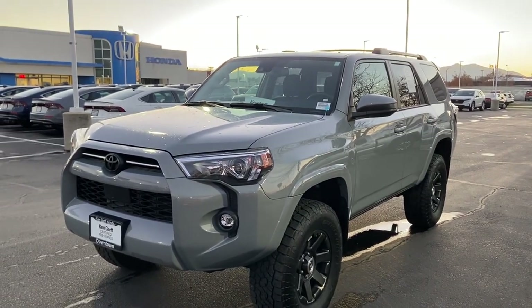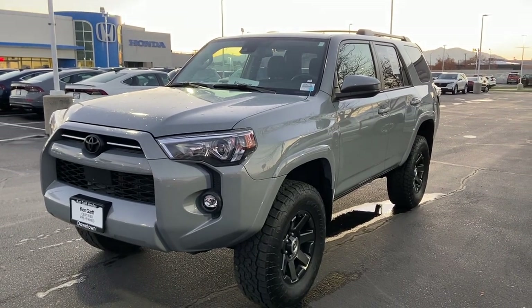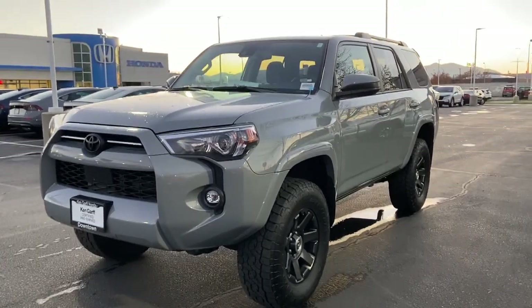Hey guys, welcome to Ken Garfana downtown. My name is David and we're looking at a 2021 Toyota 4Runner. I'm going to start with a little walk around of the vehicle.